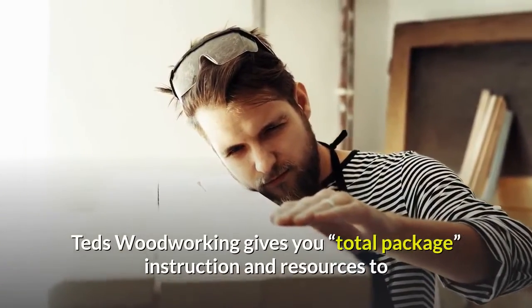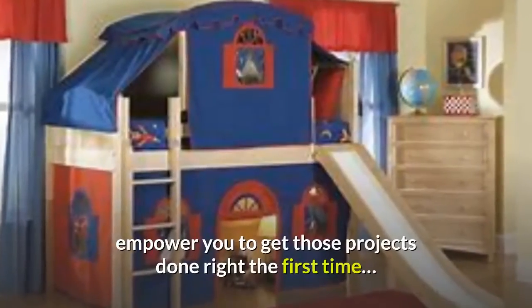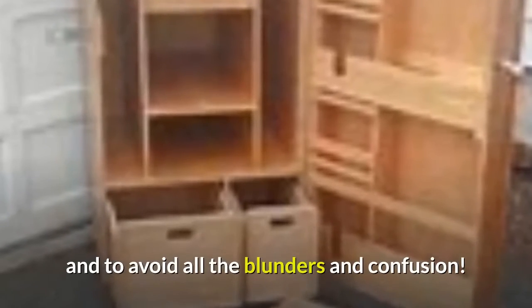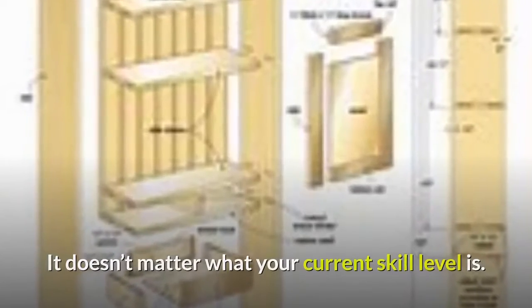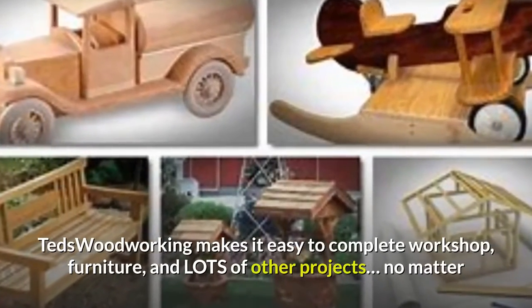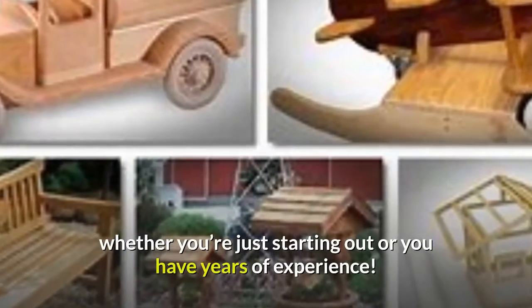Ted's Woodworking gives you a total package — instruction and resources to empower you to get those projects done right the first time, and to avoid all the blunders and confusion. It doesn't matter what your current skill level is. Ted's Woodworking makes it easy to complete workshop, furniture, and lots of other projects, no matter whether you're just starting out or you have years of experience.